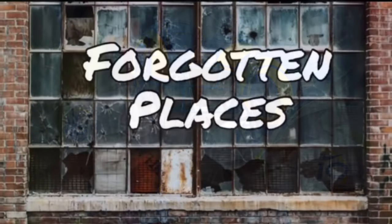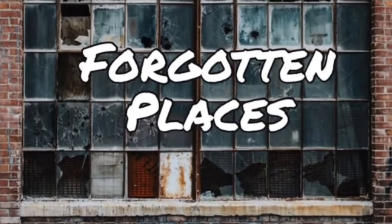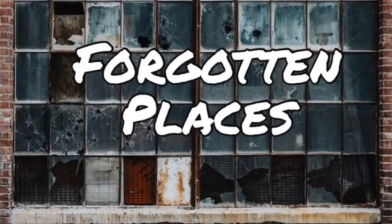And that does it for the five worst uniform redesigns of recent memory. I hope you enjoyed this video, and thank you for watching.